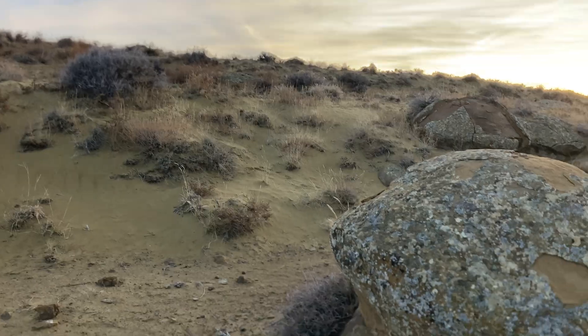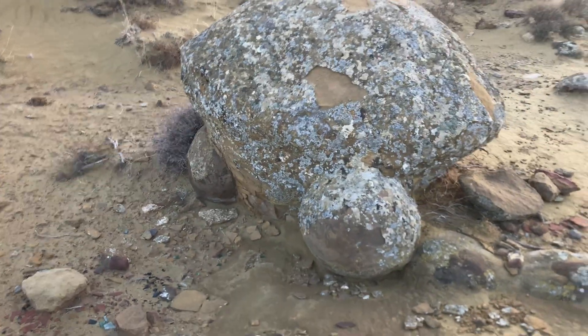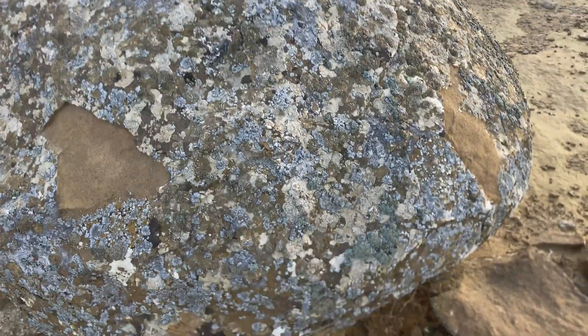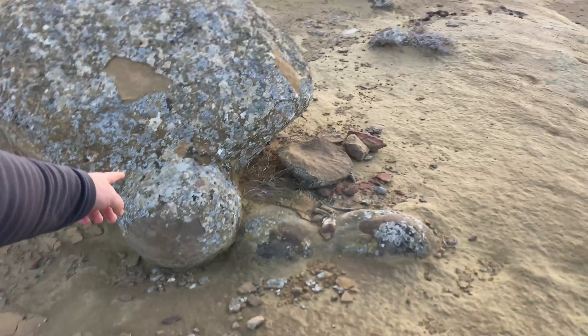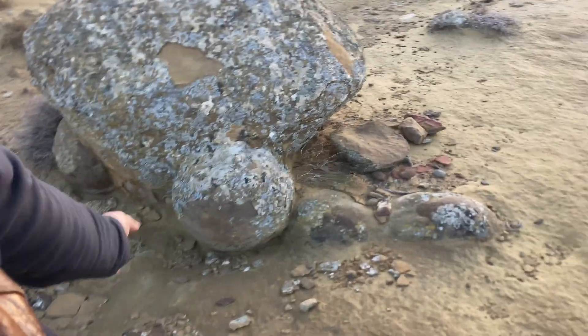And look at this one — it's not completely round, a strange shape. But underneath, look: there are smaller spheres fused to it, holding it up like little supports. How did this happen? One big sphere and then another one just stuck to it? And they're both almost perfectly round. It's just mind-blowing. This is one of those moments — when I came over that little hill and saw all of this, I just went: ah!